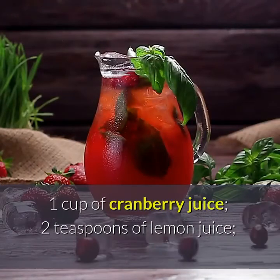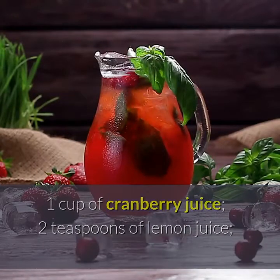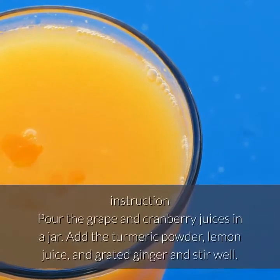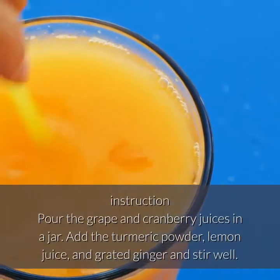1 cup of cranberry juice, 2 teaspoons of lemon juice, 1 and a half teaspoons of turmeric powder, 1 teaspoon of grated ginger, and 1 cup of grape juice. Pour the grape and cranberry juices into a jar.